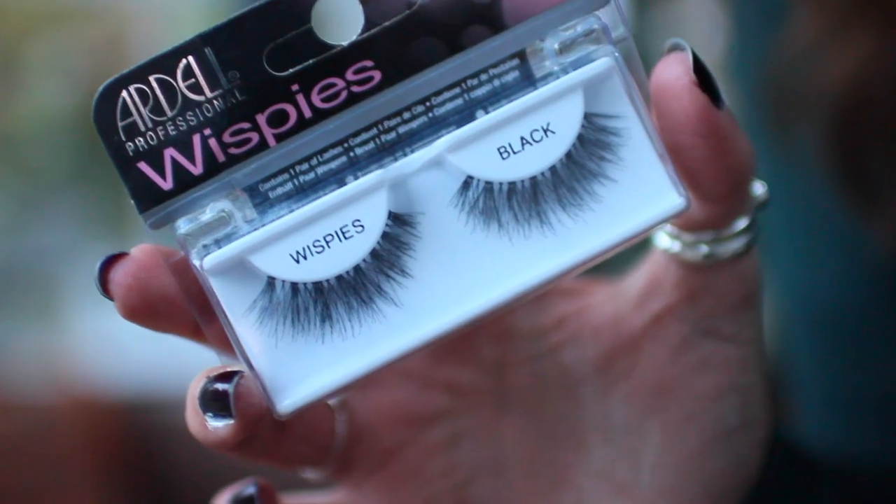Another favourite of mine this month has been the Ardell Whispies — not Demi, just Whispies. These have been my favourite lashes for so long but I just don't think I give them credit enough. I'm wearing them today. If I'm ever wearing lashes, 99.9% of the time it's the Whispies, because they aren't crazy expensive and they do the job. They look really fluttery and pretty. I've put mascara on top of them today, but if you don't, they look really natural — on me at least, because I do have quite big lashes naturally so they just plump them up a little bit. Maybe if you have smaller eyes or smaller lashes they might look quite dramatic on you, so it just depends what look you're going for. I really love these so much.